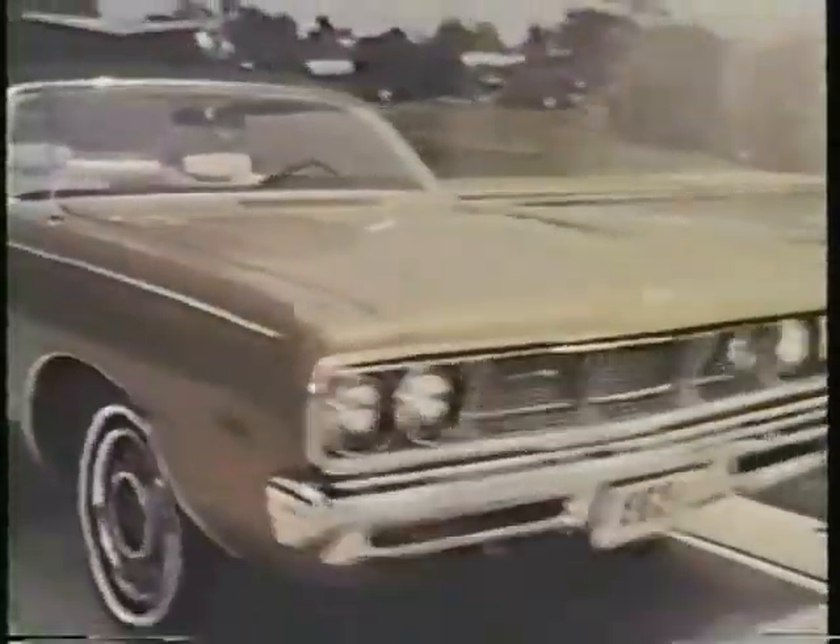Look what we just put together. 1969 Dodge Polara 500. Part beauty, part luxury, part performance.